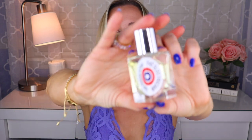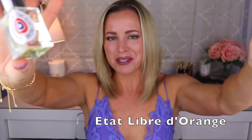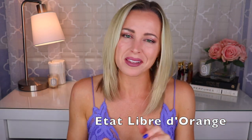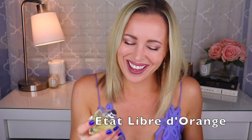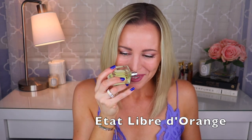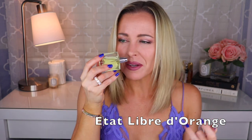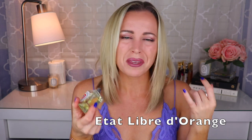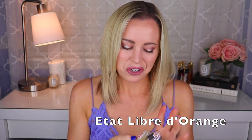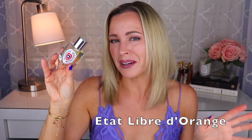Just two more to cover today. The next one is from Etat Libre d'Orange — this is called Fat Electrician. The name is fantastic; my dad's also an electrician, so that appeals to me too. This is another great vetiver fragrance — maybe a little bit spicier than Bal d'Afrique — there's vanilla in here, definitely a resinous, maybe myrrh sort of thing going on. This is fantastic. The longevity is not fantastic — I don't care — this smells amazing. Created by Antoine Maisondieu.